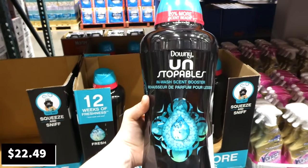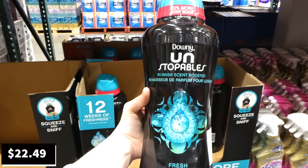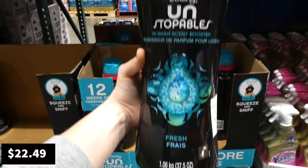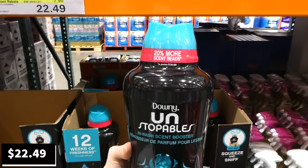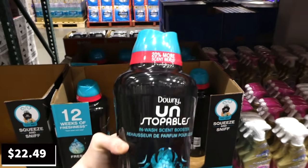Downy Unstoppables Fresh in-wash scent boosters are $7.50 off down to $22.50 for 1.06 kilos (37.5 ounces) of the fresh scent — that's 20% more beads. The speaker mentions their kids love smelling them because they smell good when you squeeze them.